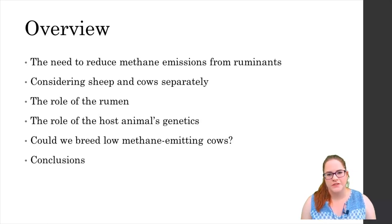I'll then look at the case of sheep and then at the more substantial body of research available on cows. Hopefully by the end of this lecture you'll be right up to date on the most recent advances in the area and you'll be able to form your own opinion on the feasibility of breeding low methane emitting ruminants.